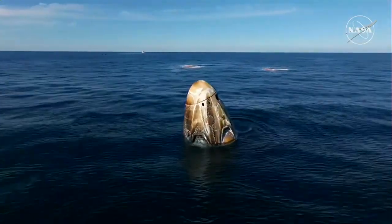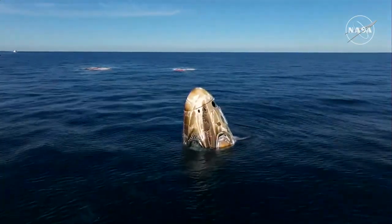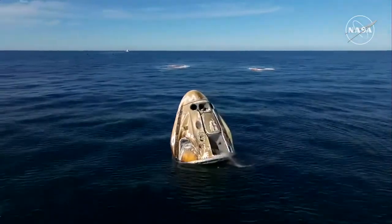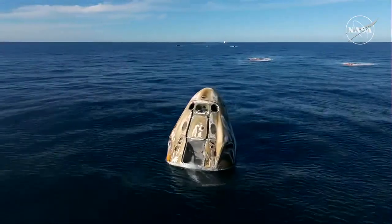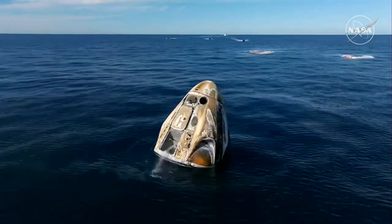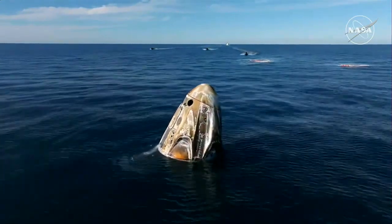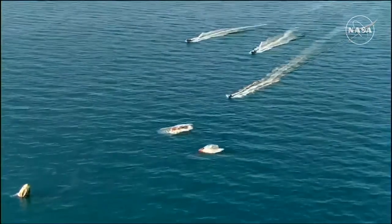Incredible views there of that thermal protection system, or TPS. That Dragon capsule was a pristine white color before it departed the station, and we can see how the re-entry phase — the thermal protection system — did its job. If you're wondering what that bucket area is, that is underneath the side hatch where the main parachutes were stored. When we saw the Dragon capsule docked at station, it looked very different — the panel that protects and covers the main parachutes was still intact, as were the panels enclosing where the drogue parachutes are located.